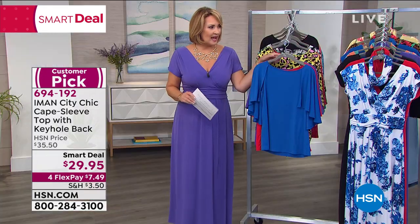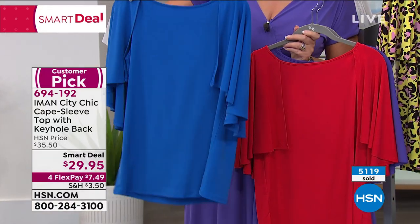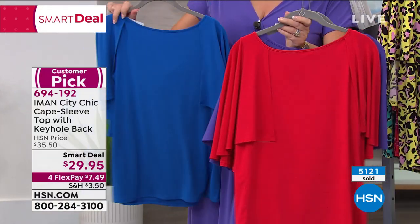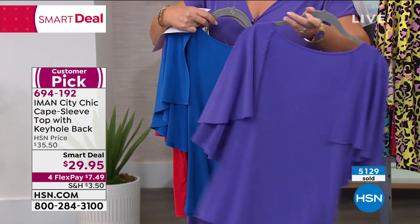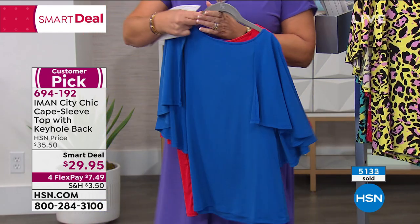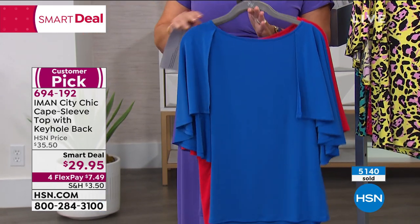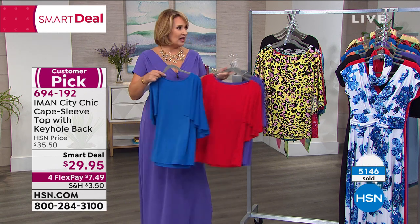Guys, if you want the sapphire blue — the sapphire is going to be gone, so you need to jump in and get your sapphire blue. There is a most beautiful red — I absolutely love that red. And then a gorgeous purple. So three solids, four prints available. Pick your color, true to size on your fit, order your regular size. It's a smart deal price and I think you will love it.